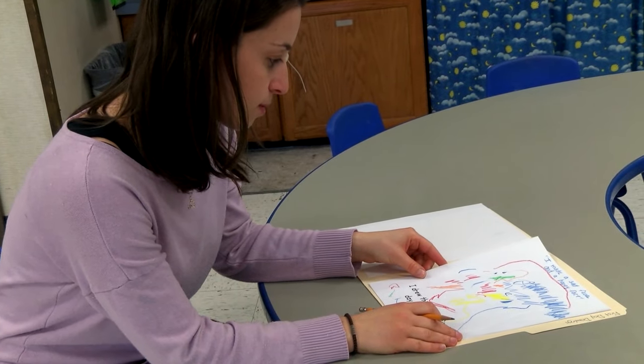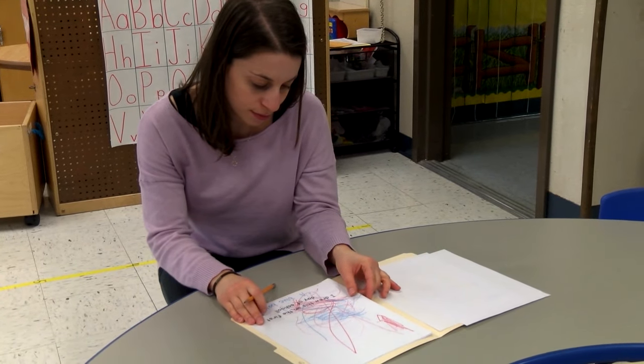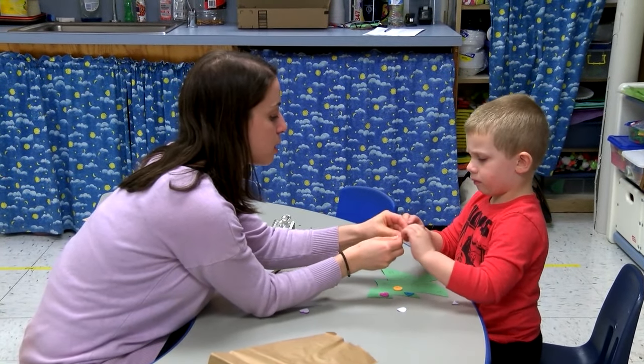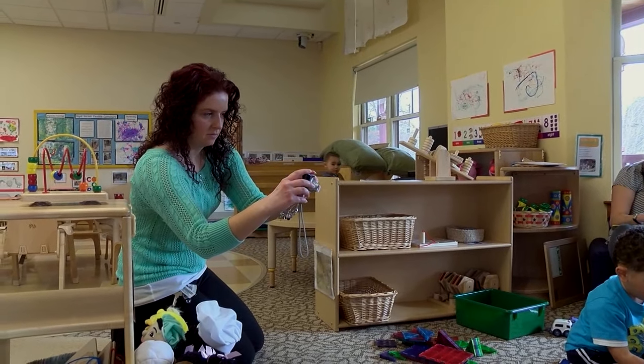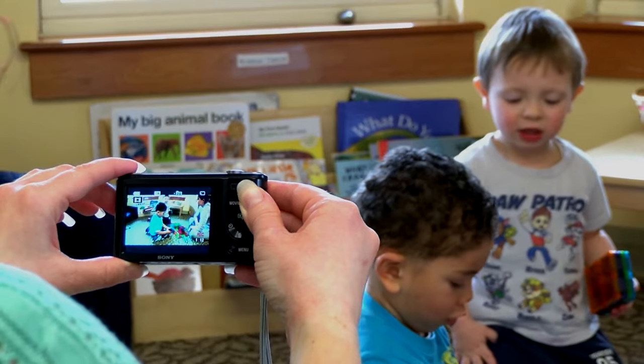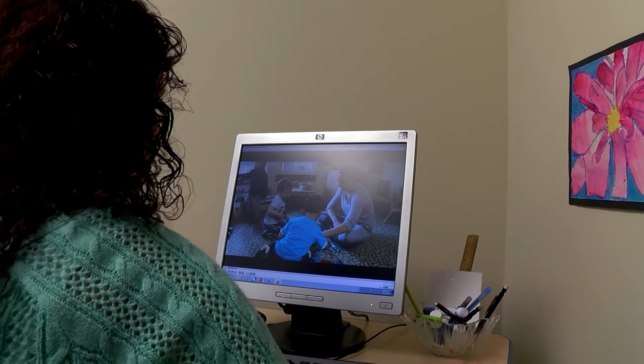Looking back at photographs and notes over time really helps you figure out if there's an area of development where you may need to intervene with a certain child and assist them in a different way. Not every child is going to learn the same way — perhaps the placement of a certain child needs to be changed at circle time, or they need modified seating to help them better attend. I can take videos throughout the day; you miss things when you're in the moment, but watching from an outside perspective, you can see if a child possibly wasn't getting what you wanted them to get out of it.